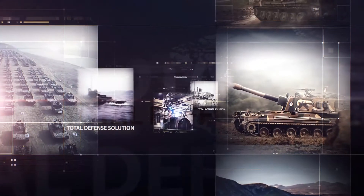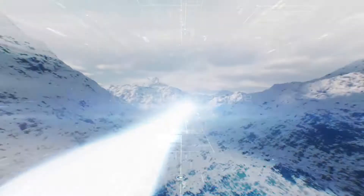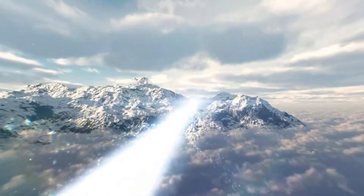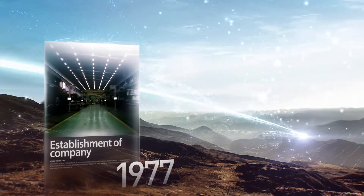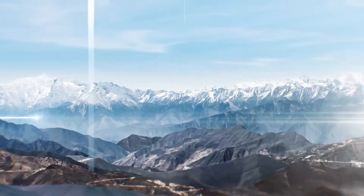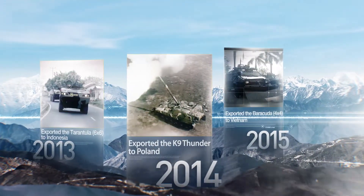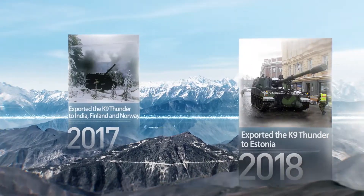Hanwha Defense is a leading defense company at the forefront of global peace-building efforts with its reliable total defense solutions. Hanwha Defense has developed a wide range of land-based weapons systems, such as the K-9 self-propelled howitzer, contributing to the force-building of the Republic of Korea Armed Forces and self-reliant national defense.